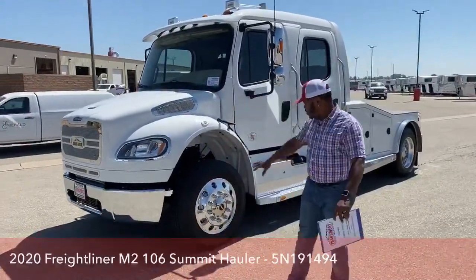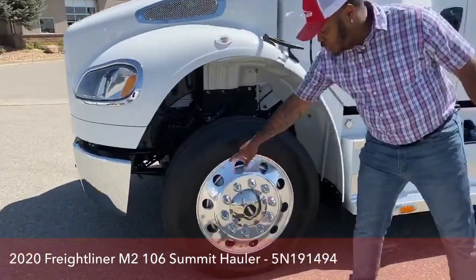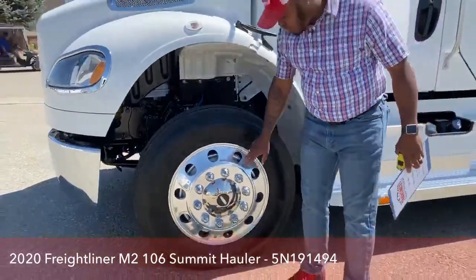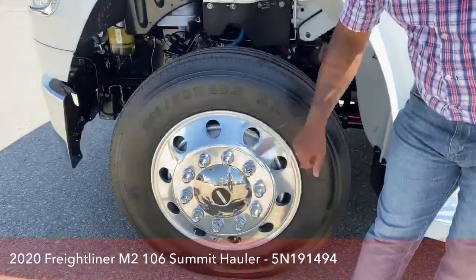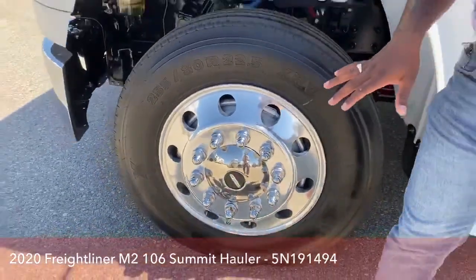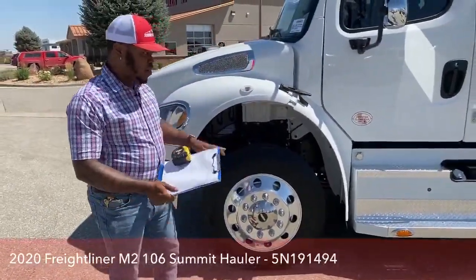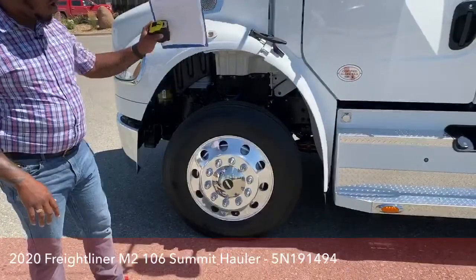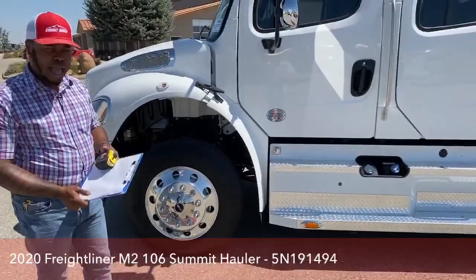We're going to start off here with the tires and the engine. On these tires we've got brand-new Michelin 22.5s. All our Summit Haulers come with Auto Balancers — directly inside the tire is the Auto Balancer device. Basically what that does is save you wear and tear on your tires and actually balance you while driving. We have it on all four corners of the vehicle, front and back, so while we go around the vehicle I'll show you what the back one looks like.